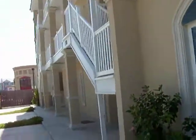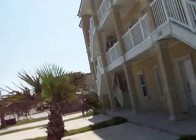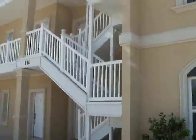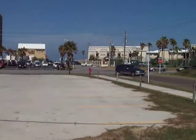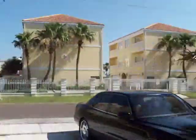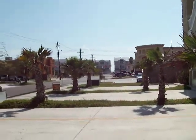They're awesome for big groups. This particular complex, for example, with 12 units — guess how many people? 96 people could stay in these condos. The big thousand-square-foot units — and there's your beach. You've got a CVS pharmacy right there too.